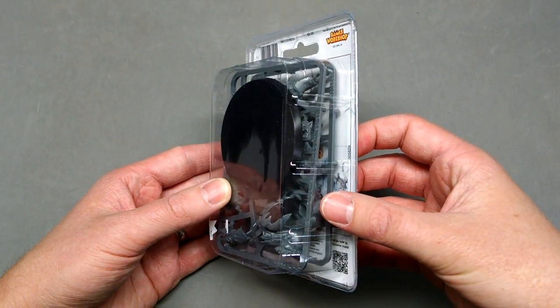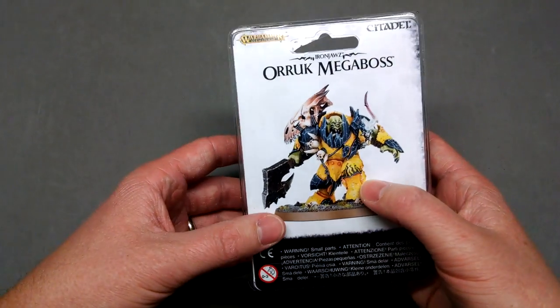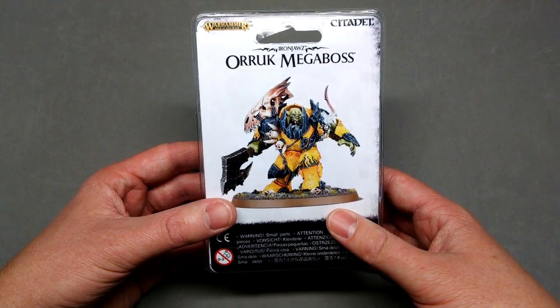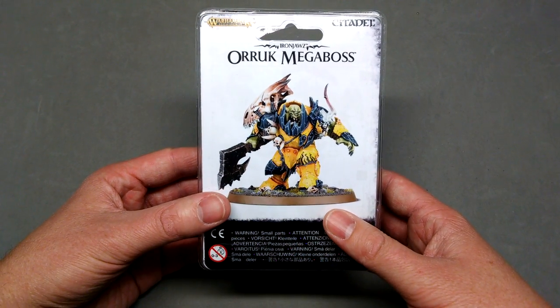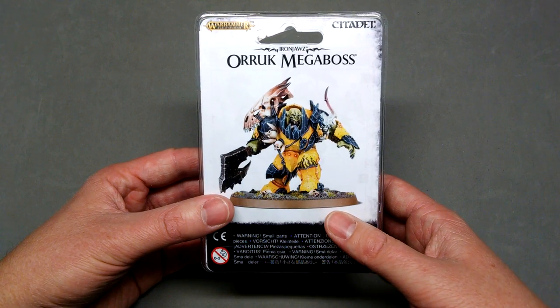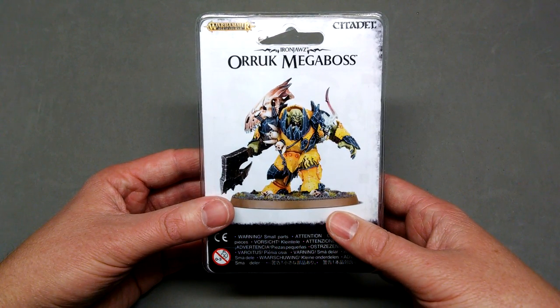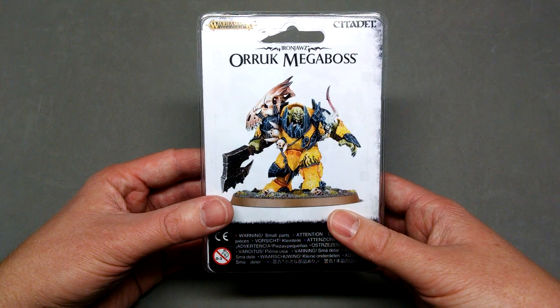You can see he's a two-sprue kit here, with a pretty large 60mm base. They revealed that Brian Nelson created this guy and was involved in the sculpting, or at least overseeing the sculpting of some of the other orc models in the range, and I think it really shows — they look pretty astounding.